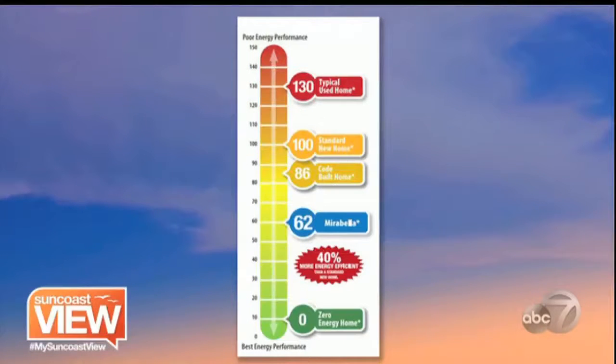What makes a LEED certification? What you're going to see right here is the HERS Index — that's the Home Energy Rating System. At the very bottom you're going to see green at zero, which represents the most energy efficient homes. At the top you're going to see red — these are the least energy efficient homes. That 130 mark actually represents your typical resale home, which shows it's not very energy efficient.